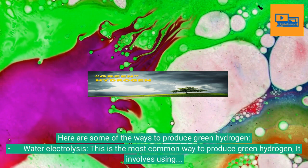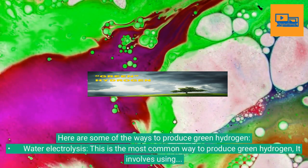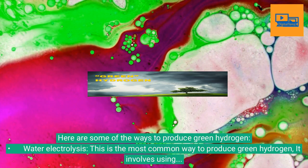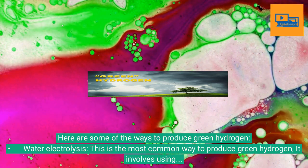Water electrolysis: This is the most common way to produce green hydrogen. It involves using electricity to split water molecules into hydrogen and oxygen. The electricity can be generated from renewable sources such as solar or wind power.